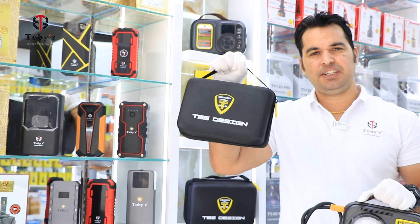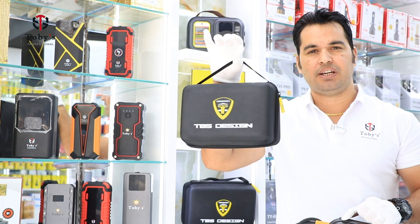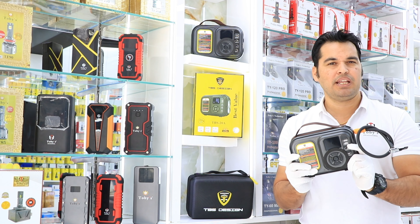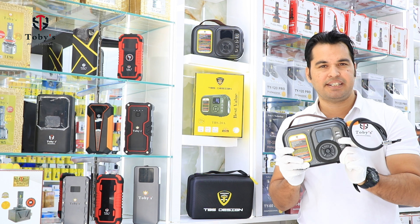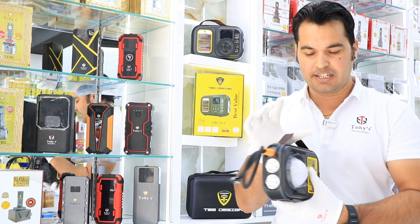It has a high-quality bag that is heat-resistant and waterproof, so you can keep it anywhere without worrying about damage. This model has a capacity of 20,800 mAh, a charging current of 600A, and a peak current of 1000A.